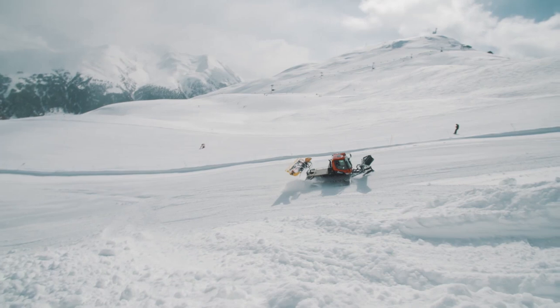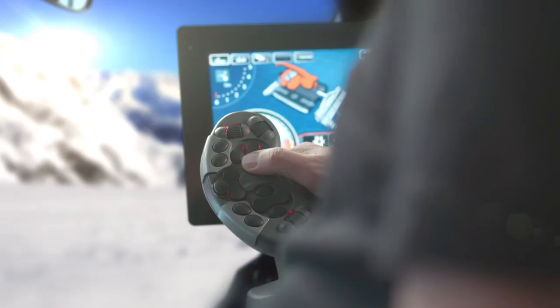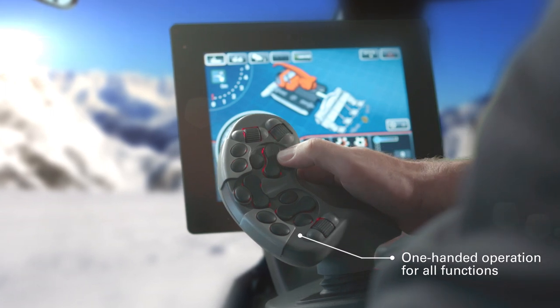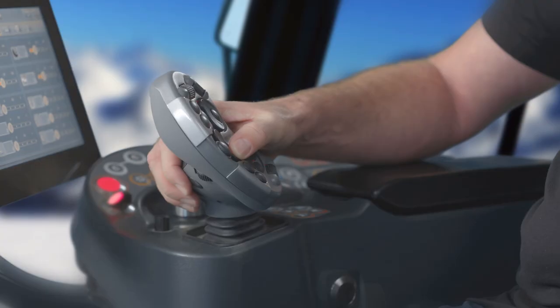The unique concept was developed and produced entirely by Rafi, with the aim of making handling easier. The standardized armrest unit also reduces the amount of training required. In the future, the plow functions will be operated in the same way on all models, intuitively with one hand.